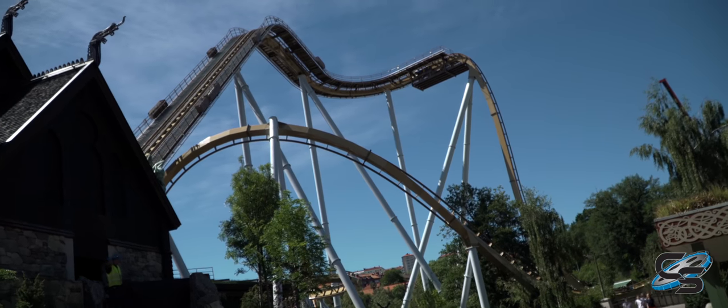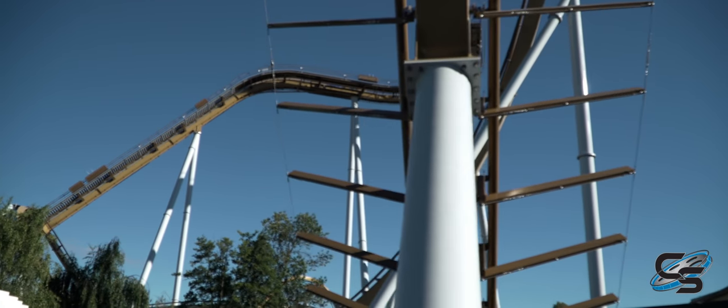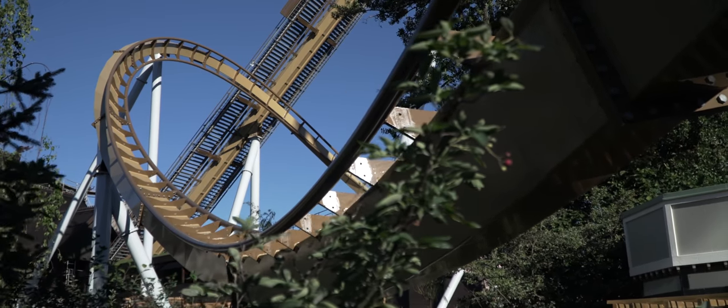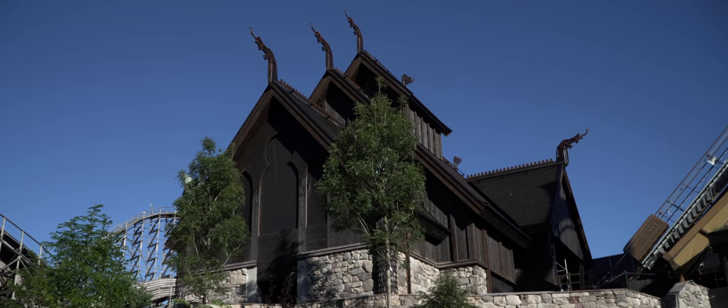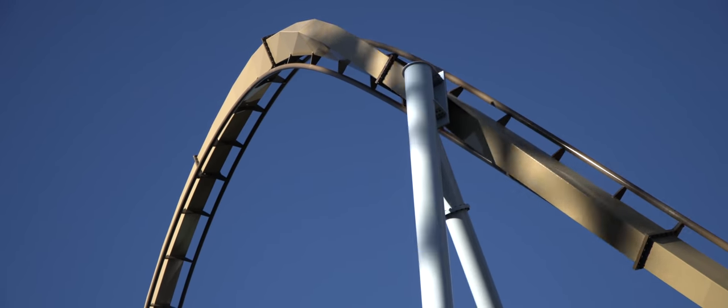Valkyria is the new-for-2018 roller coaster of the park, and unfortunately I did not get a chance to do it. When we visited, it was in that period of time where track work was done but testing had not started. The opening of the ride was delayed because of some issues during construction. Originally it looked like we would be able to ride it, but that ended up not being the case. But if anything, it gives me an excuse to go back one day.